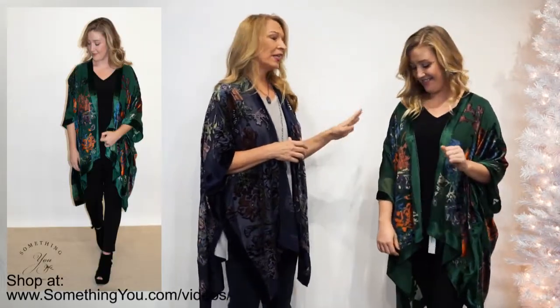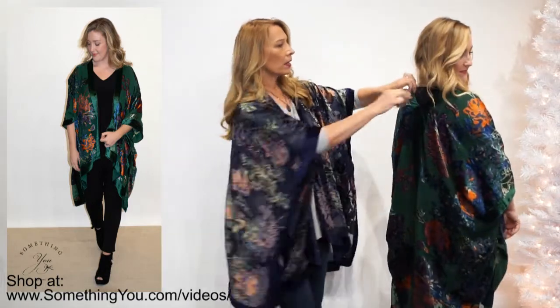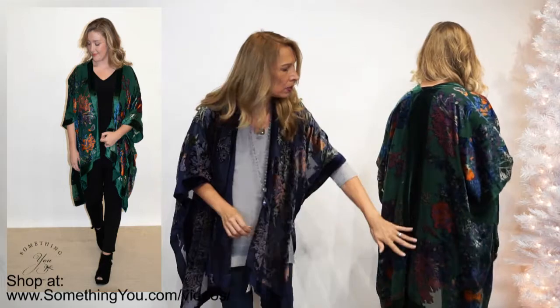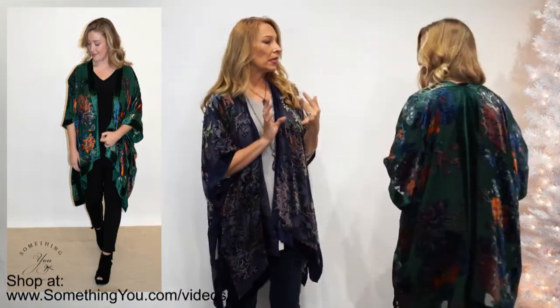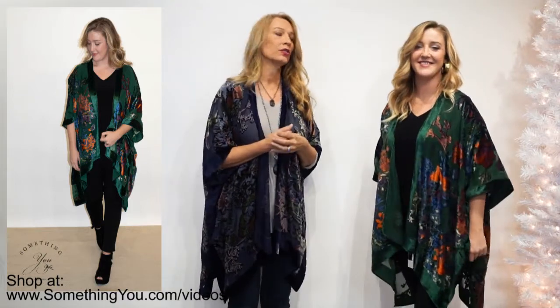Finishing up, we're talking about a velvet burnout kimono that is a restock. We sold out of the wine, we got a few more in of the navy, and a brand new color in emerald. My staff in the back just went nuts over this emerald color when it came in — it's gorgeous. It's got the velvet down the front and then down the back, a panel down the back, and velvet details in navy blue, orange, and amethyst color, and of course the emerald greens in a beautiful cream color. Such a pretty statement piece for the holidays and definitely beyond too.